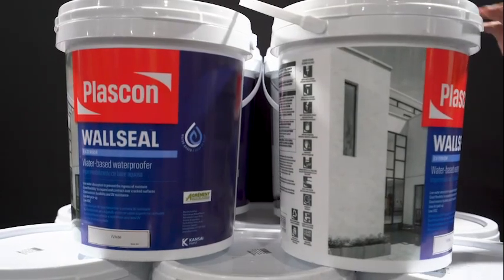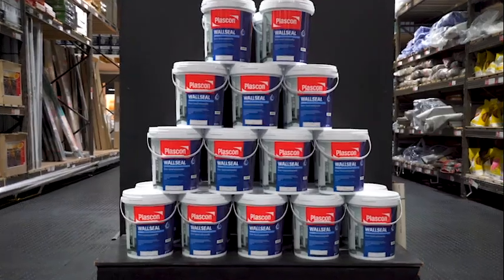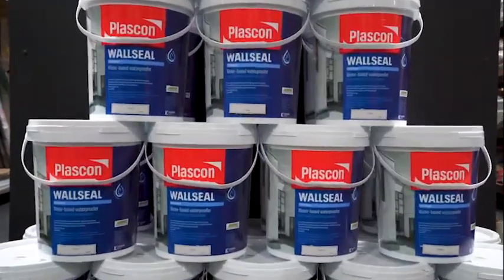I do have a favourite Plascon product — it's Plascon Wall Seal. It's an old waterproofing paint. When applied as a final coat, it also has that waterproofing element. So for the price of a top coat, you're getting that added waterproofing as well.